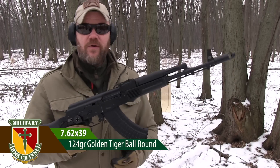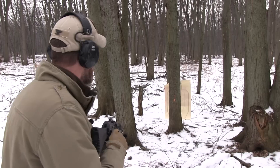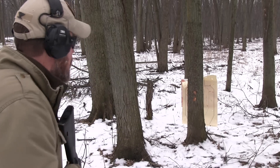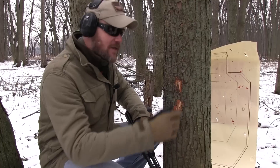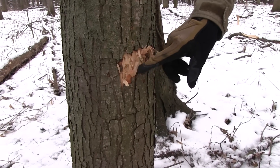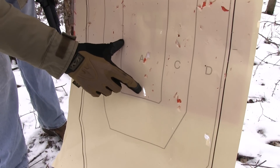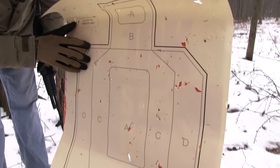Let's give the 7.62x39 another try. The rounds I'm using are 124 grain ball military loads. Here's where the 7.62x39 hit, just a little bit higher than the 5.45x39. Let's take a look at the other side of the tree — the 7.62x39 definitely made it through, making some pretty big exit wounds. On the target you can clearly see a bullet hit — it's tumbling as it struck. So the 7.62x39 made it through with a little more authority than the 5.45x39, but still interesting that the .308 didn't make it through in pretty much the exact same spot.